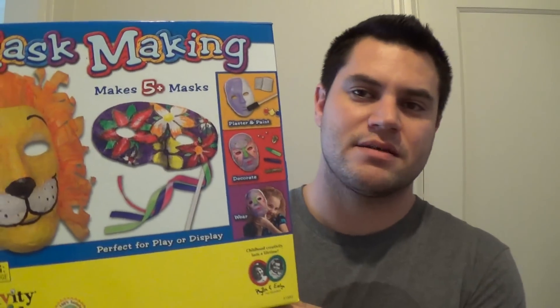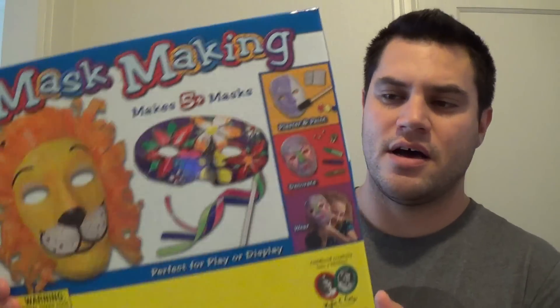This thing is a mask-making kit — makes five or more masks. I actually bought this at Value Village. I think I bought this for $0.99 and this thing sells for about $21. So that was a good deal — I'll make a good profit on that.